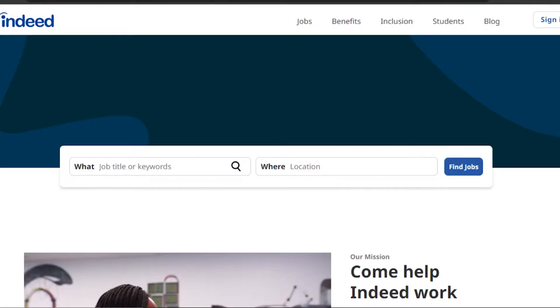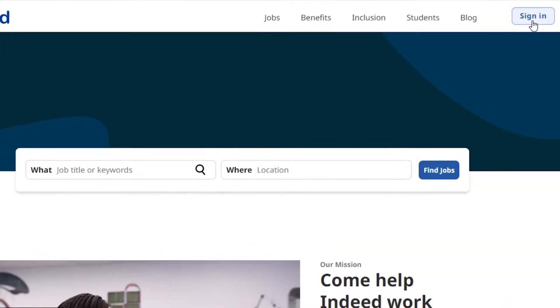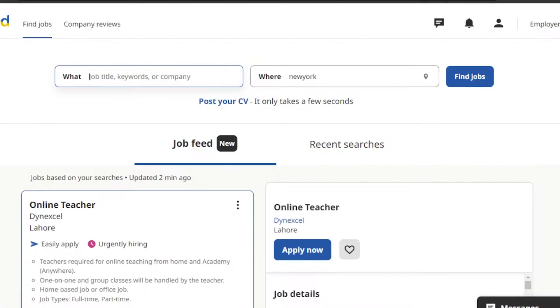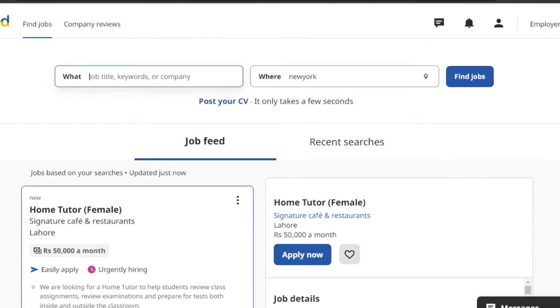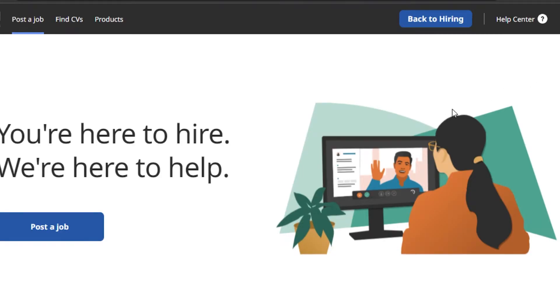To get started, go to indeed.com and you'll land on the platform. You'll need to sign in, or sign up if you haven't already. You can sign up with your Google account and get Indeed for free. On Indeed, you get two options: find a job, or post a job. To post a job, find the option 'Employers / Post Job' and click on it.